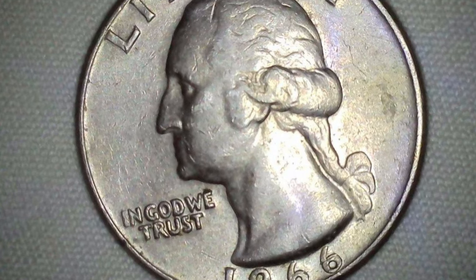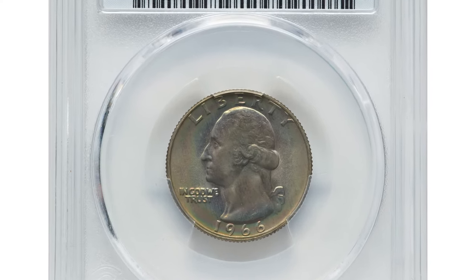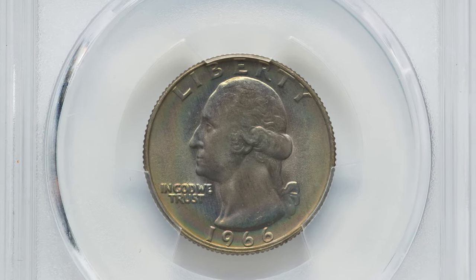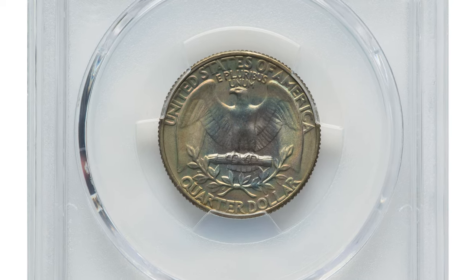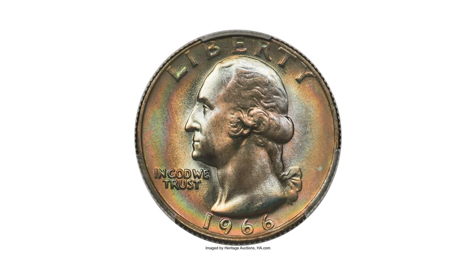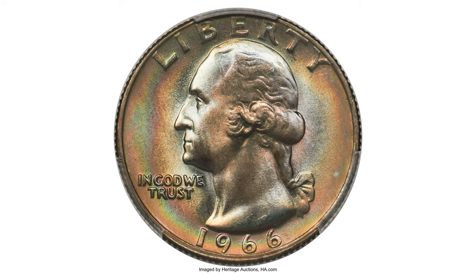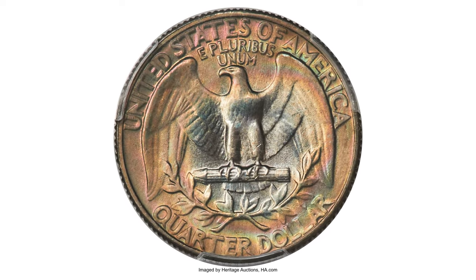Nothing about the 1966 Washington quarter is rare except the MS68 grade. PCGS reports only six examples as fine as MS68, with only the present coin plus-designated. This is the single finest 1966 quarter at PCGS. Virtually flawless surfaces and boldly rendered devices complement the satiny clad luster of each side, while a wash of dusky rainbow toning produces unparalleled visual appeal.